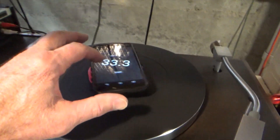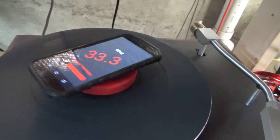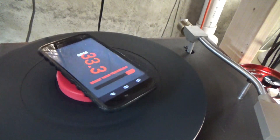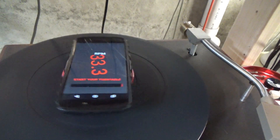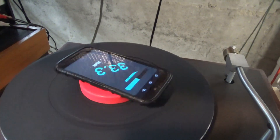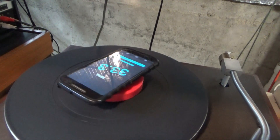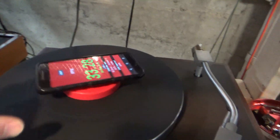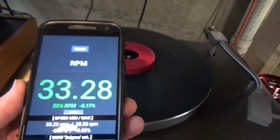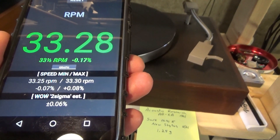Let's see what it does — I forgot to hit start. You can't control the speed on this one; it's all controlled by the pulley and the belt you have on it. It looks like it's pretty close, just the right speed. So it comes in at 33.28 with a wow of 0.06. That's the winner so far — the oldest one.